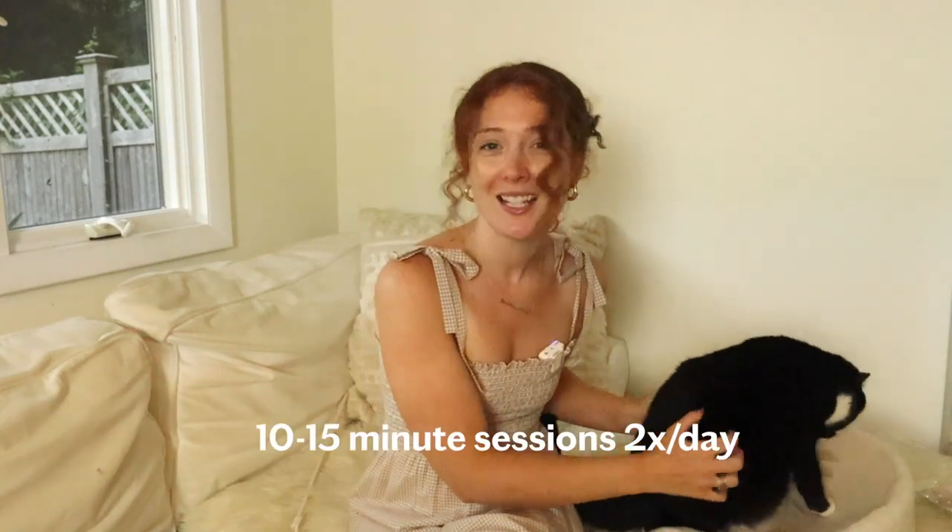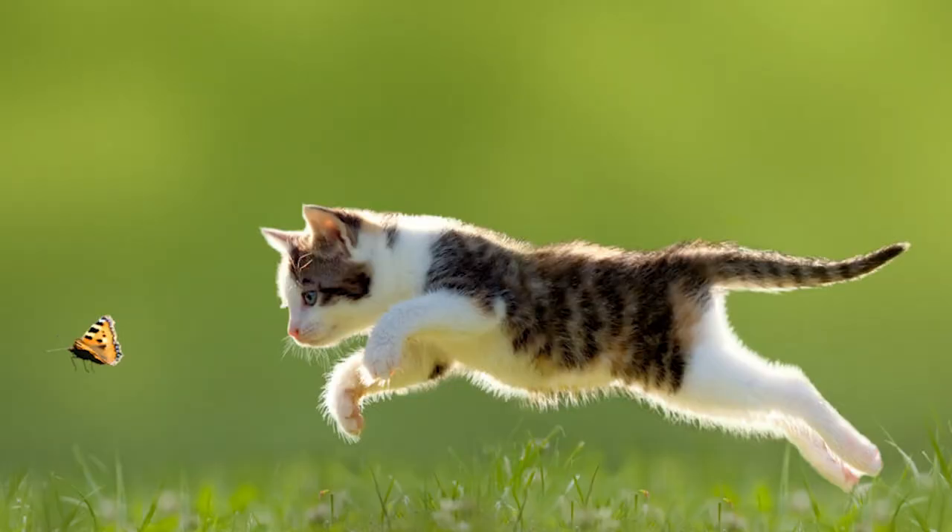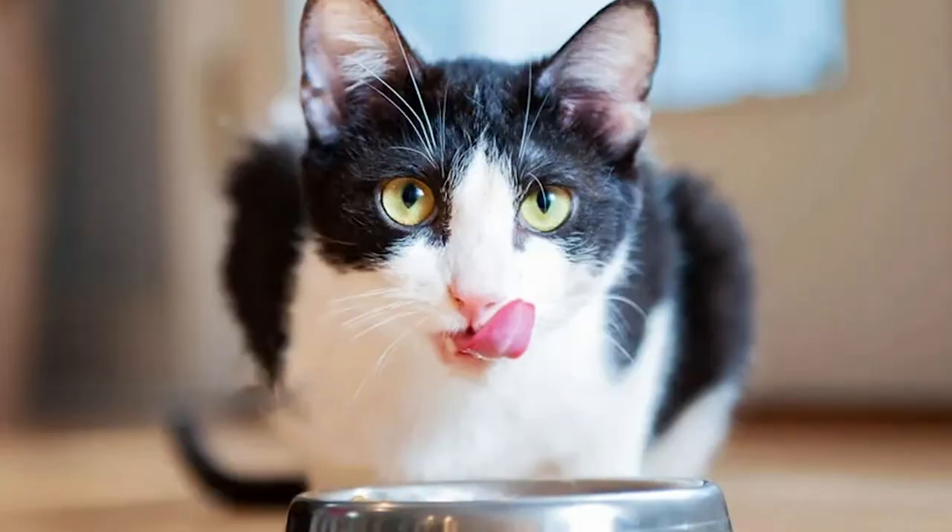Cats basically invented high-intensity interval training long before fitness influencers were a thing. They thrive on 10 to 15 minute playtime sessions twice a day. Keep some distance — in the heat of the moment your cat might think your hand or foot is the toy. The art of playtime includes understanding your cat's instincts and maintaining boundaries. Cats at play follow their hunting urges, driving them to chase, stalk, pounce, and 'kill' each toy to feel satisfied. Cats are naturally energetic in the morning and early evening — optimal times to play. And just like people, cats prefer not to exercise on a full stomach, so offer a meal after playtime to support their natural hunt-then-feast instinct.